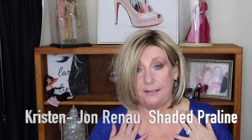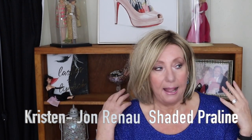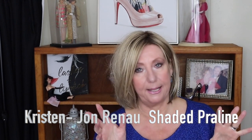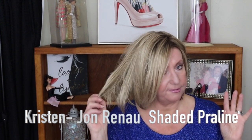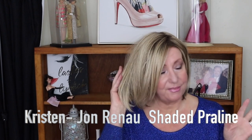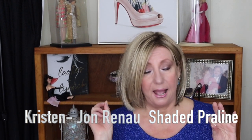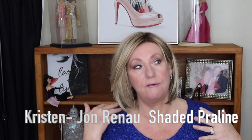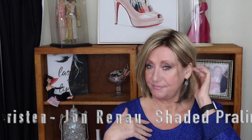The first wig is what I have on my head right now. This might have been the fourth wig I ever bought, and I believe I got it on clearance at Wig Studio One years ago. This is Jon Renau's Kristin — I really like Kristin a lot. I have her in Shaded Pralines. Over time, I'd probably pick a darker color today, but if you want some blonde and a timeless style, this is it.